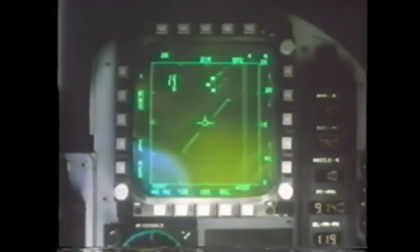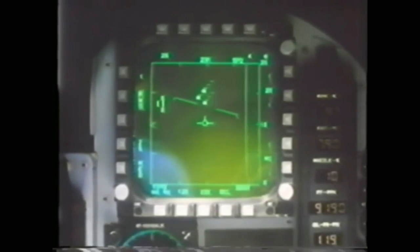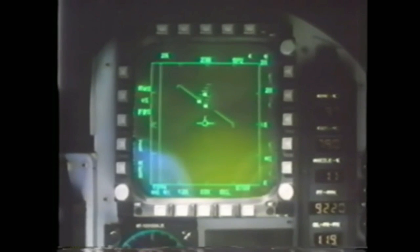Your combat information comes on two display indicators, all digital. The F-20's pulse Doppler radar has more than eight times the detection volume of conventional pulse radars. You can detect fighter-size intruders up to 48 miles away look-up, 31 miles away look-down.